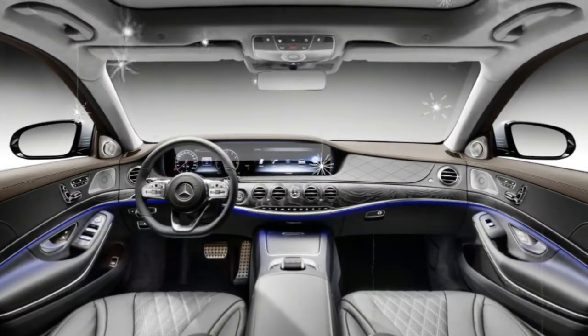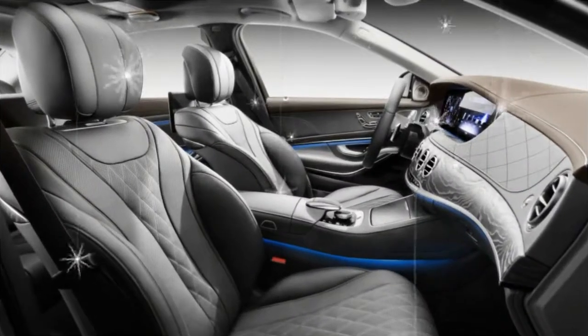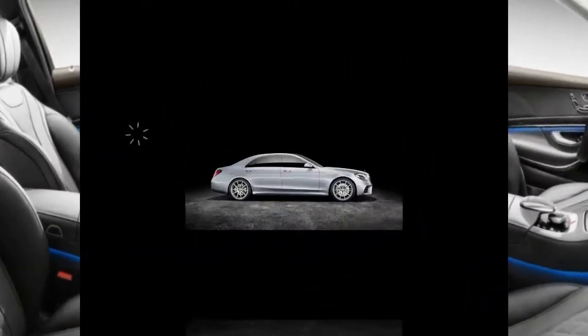Drop the top, select comfort mode, and switch on the optional massaging seats — it's a luxury car that just happens to resemble a low-slung sports car.